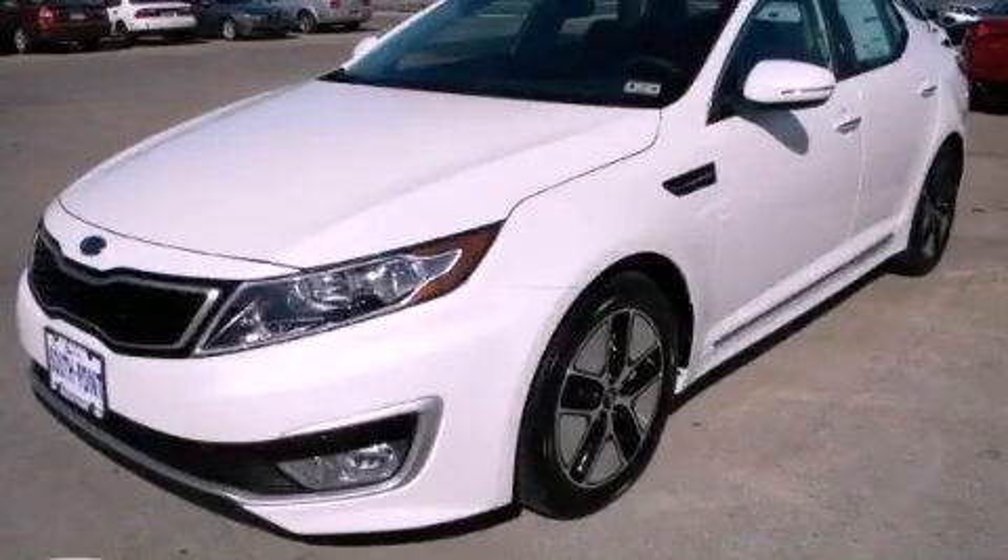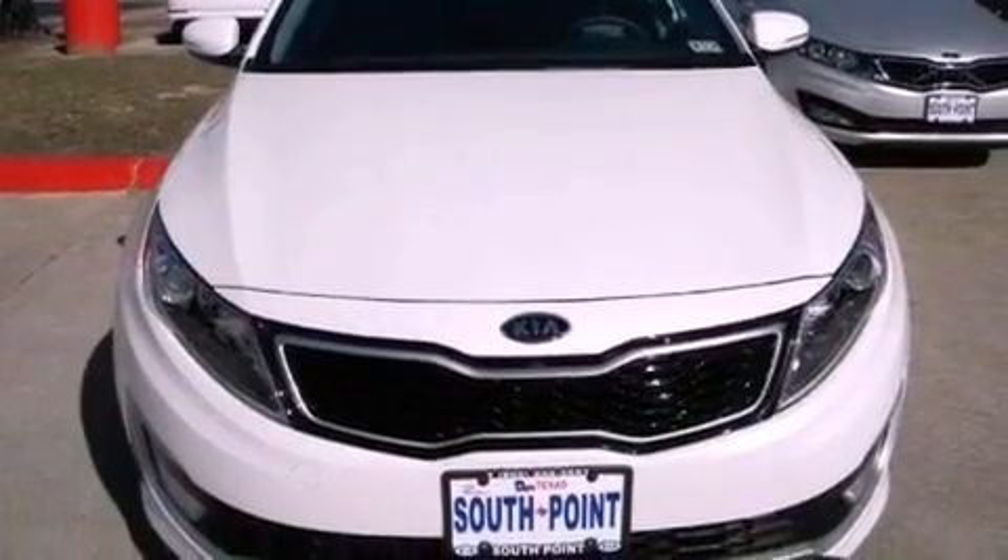This is a brand new 2012 Kia Optima. It has a 2.4-liter four-cylinder engine and an automatic transmission.